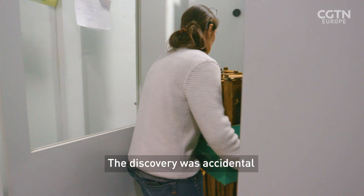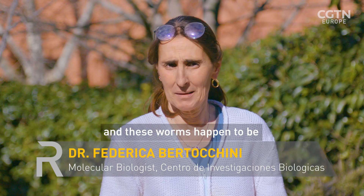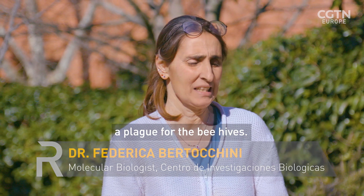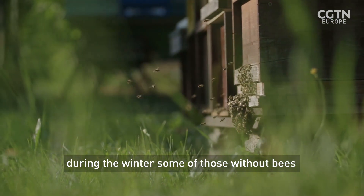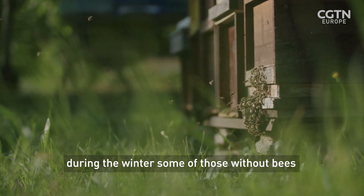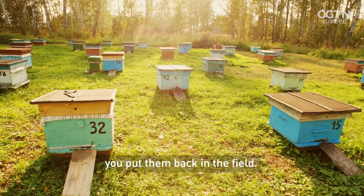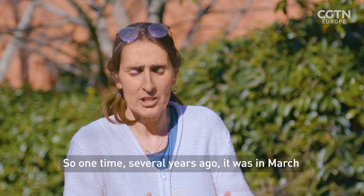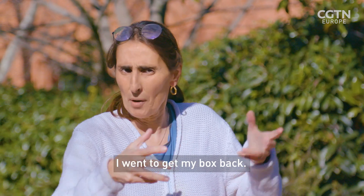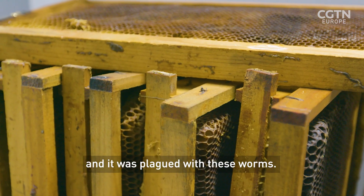The discovery was accidental because I'm a beekeeper and these worms happen to be a plague for the beehives. What happens is that if you have a beehive, during the winter, some of those without bees, you put them in a storage room. And then in February, March, in the spring, you put them back in the field. So one time, several years ago, it was in March, I went to get my box back with all the honeycomb from my storage room and it was plagued with these worms.